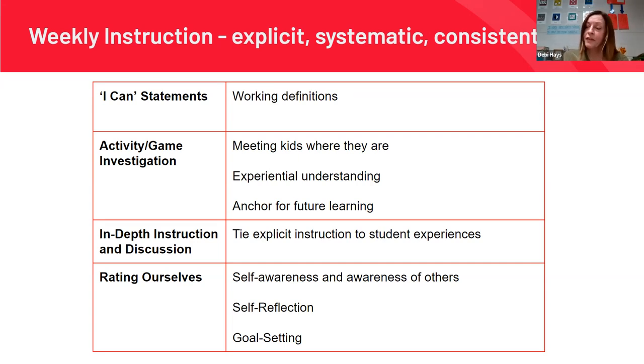At the end of the week, kids had to rate themselves on a scale of one to four — with four being high — to show whether they thought they were good at that skill yet. The purpose was to make them more self-aware and aware of others, to practice the art of self-reflection, and then do a little goal setting so they could grow.